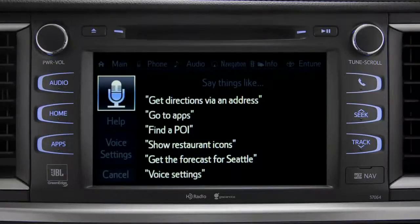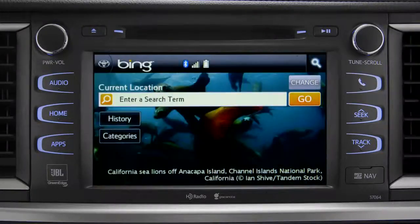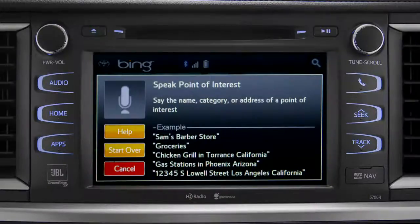Launching Bing. Say the name, category, or address of a point of interest. Gas stations.